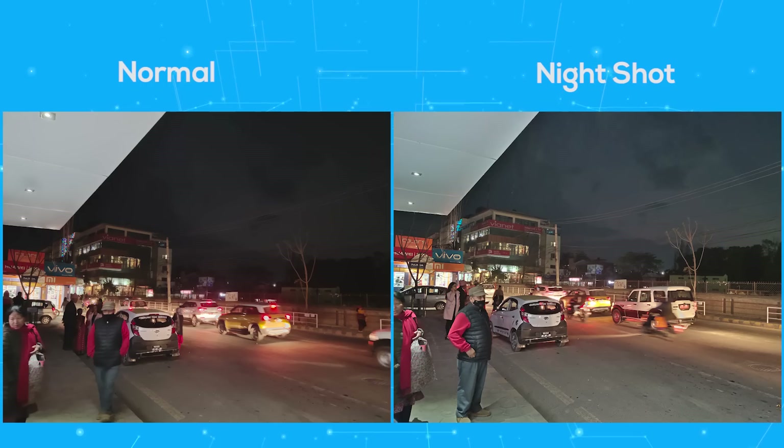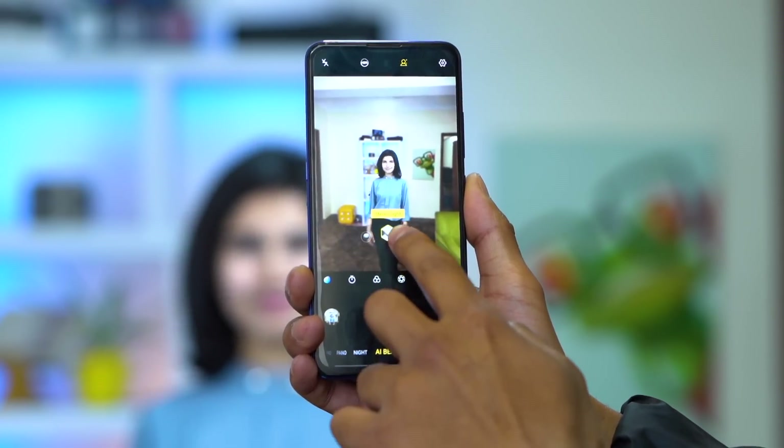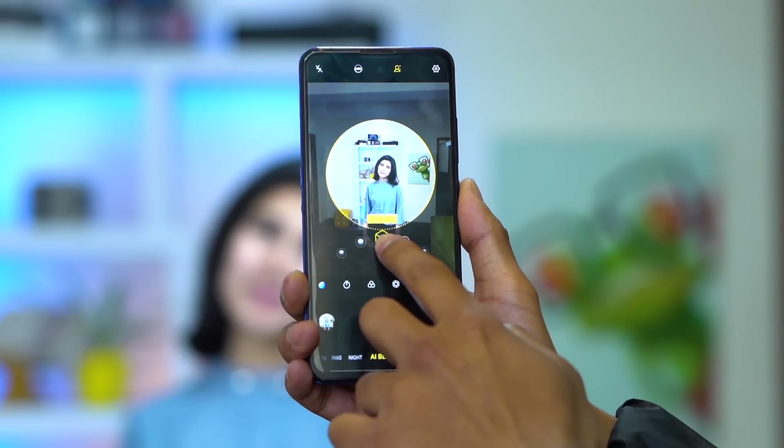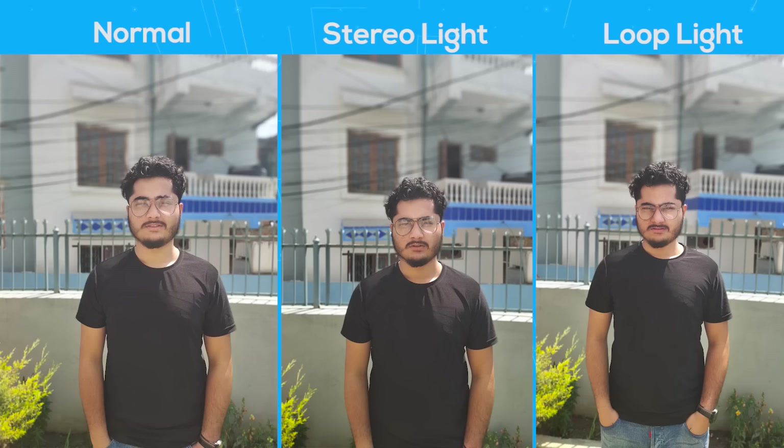There are also night shots, which are long-exposure shots. They work most times, but sometimes you'll be better off without them. Portrait images are also good — edge detection works well enough, and the subject and background are perfectly distinguished at first look. Upon zooming in, you can notice slight distortions in areas like hair. A cool feature is that portrait images come with a set of effects: a rainbow effect, loop light, and stereo light — there is a slight difference between normal portraits and them if you look closely.